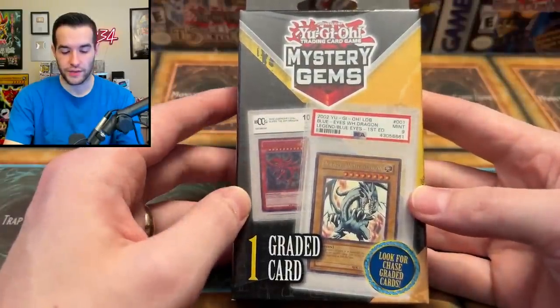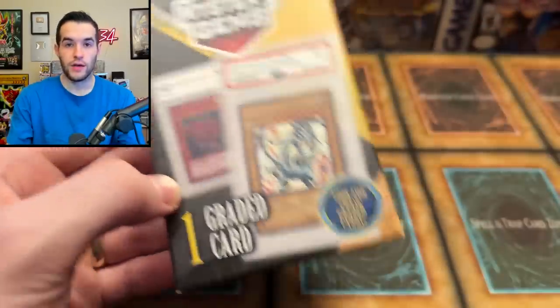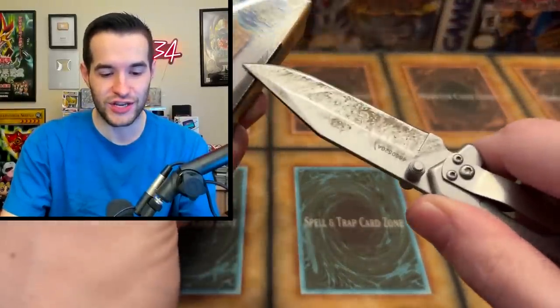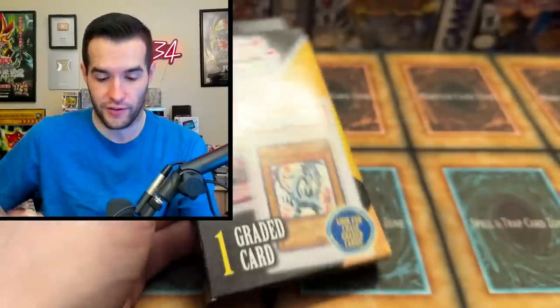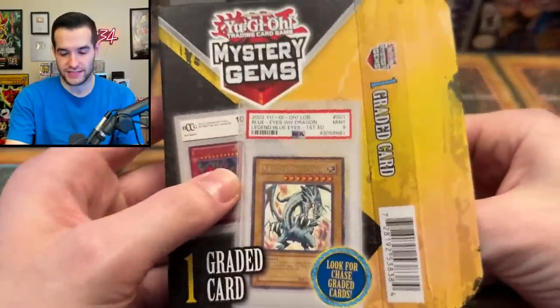Mystery Gem time! It says we can get a Legend of Blue Eyes First Edition Blue Eyes. Let me know in the comments — I say 'the chat' a lot now because we stream so much. Do you think it's possible to get a First Edition LOB Blue Eyes? Not even a 9 — like a 1. If I got a 1 LOB First Edition Blue Eyes, I would freak out. A 9 seems a little too good to be true. Here we go — all in here is one graded card. There it is, as advertised.